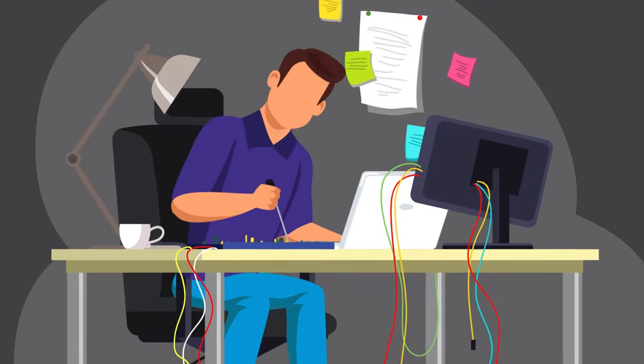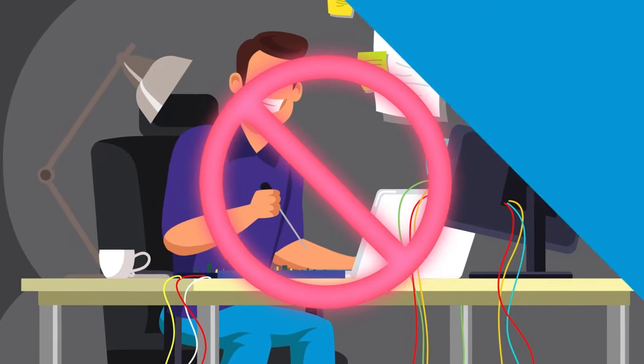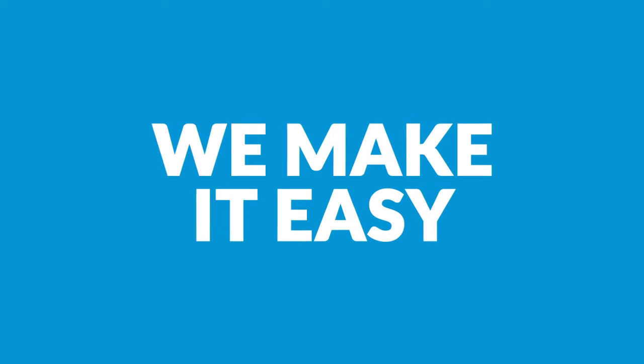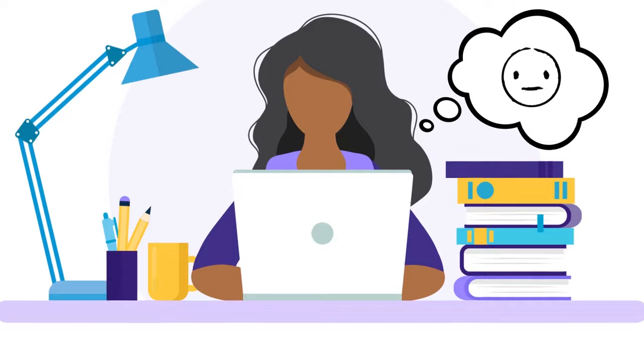That's it. No complicated setup processes so difficult you need an IT professional to help. We make it easy to get the job done because we know you didn't start doing what you do to write policies and complete mundane tasks.